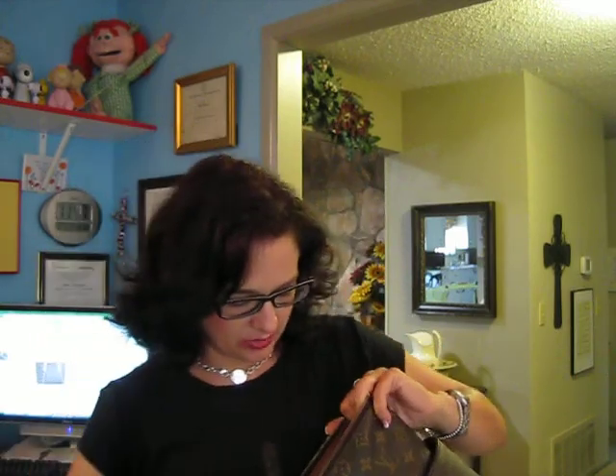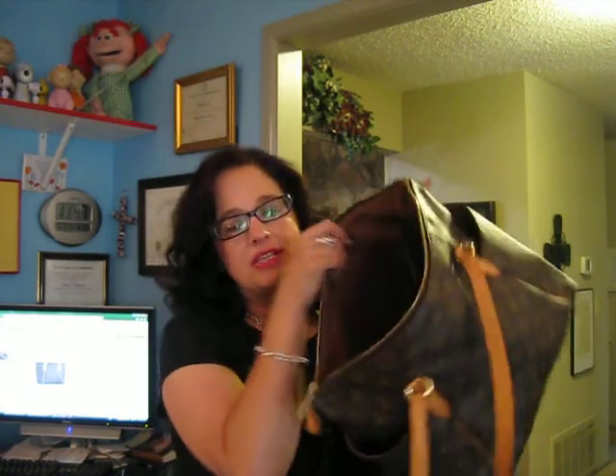I have the Totally stuffed full right now — that's how I like to keep it in my closet. Let me show you what it looks like inside. On measurements: the Totally is just under 17 inches across, 12 inches tall, and about 6.7 inches deep.